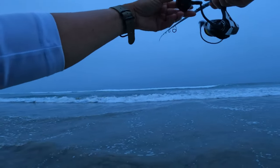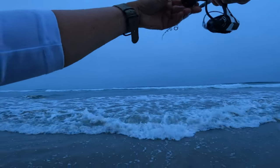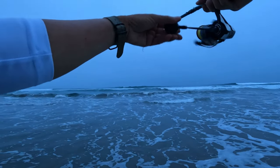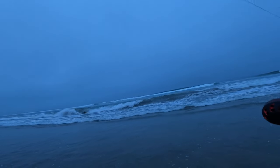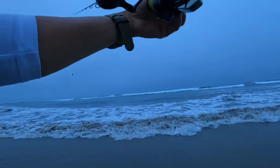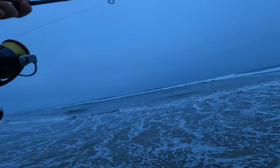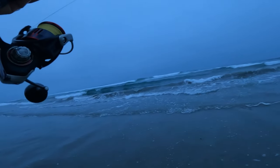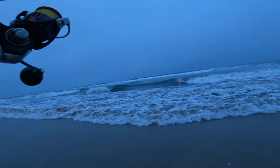It looks like the current in this particular area is going from south, pushing north. And because I have a really light weight, it's moving a lot. And my crab just fell off — it's gone, another crab here.